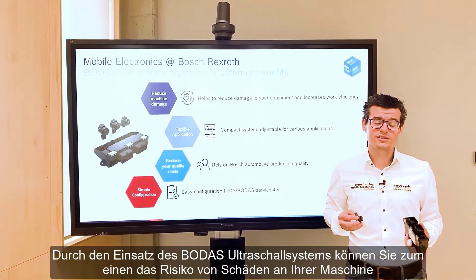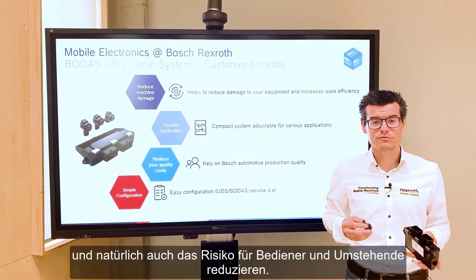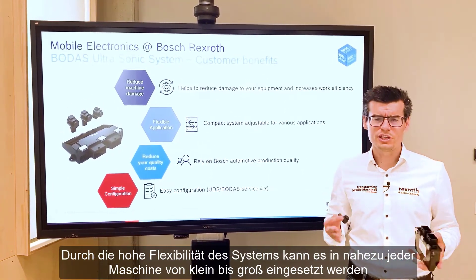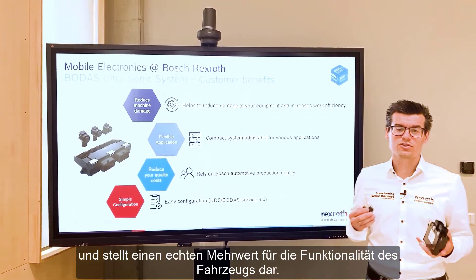By using the BODAS ultrasonic system, you can reduce the risk of damage to your machine and of course also the risk for operators and bystanders. Due to the high flexibility of the system, it can be used in almost every machine — from small to large — and will add real value to the vehicle's functionality.